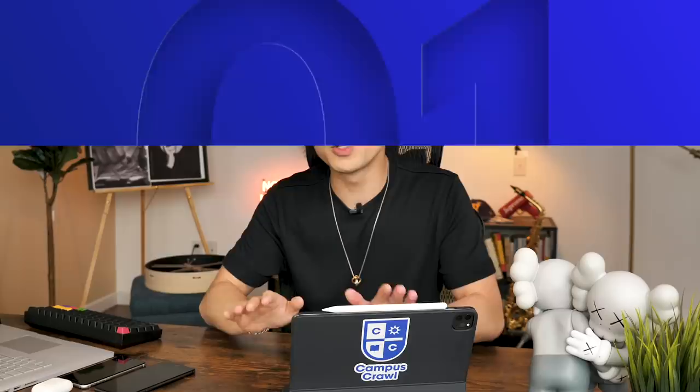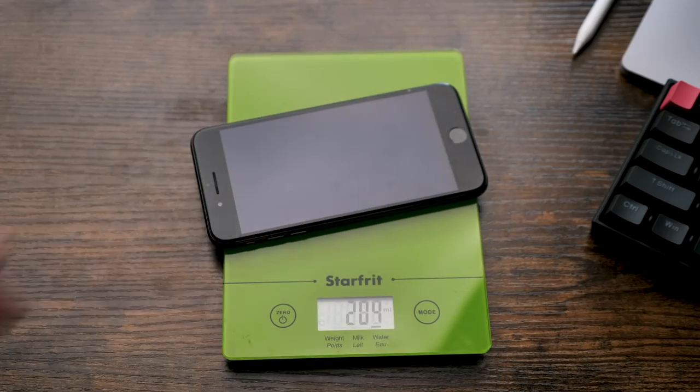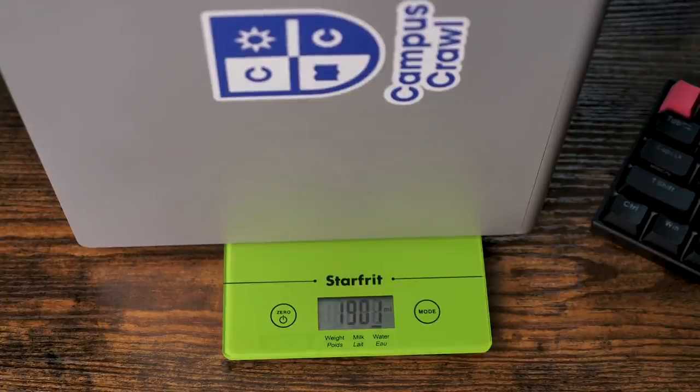Reason number one: the iPad Pro 2020 will make your wallet a lot lighter. Jokes aside, the iPad is incredibly light. My phone weighs 203 grams, the iPad 472 grams — basically two of my phones. My laptop, the Surface Book 2, which is pretty light by the way, weighs a whopping 1,901 grams. So carrying my laptop is the same as carrying four iPads in my backpack. I think the design and the lightweight-ness is what you're paying the premium for.